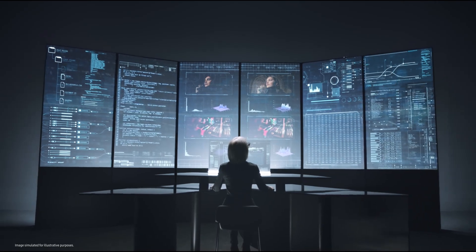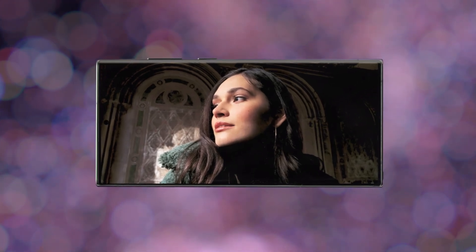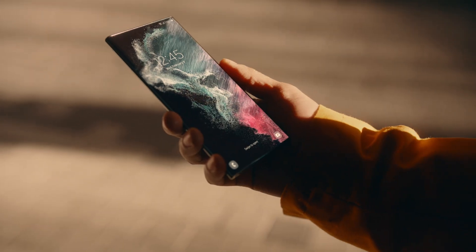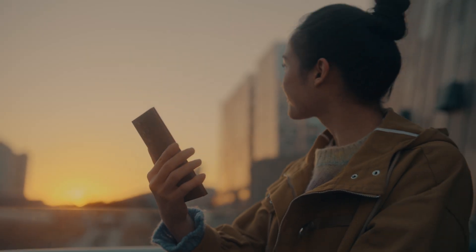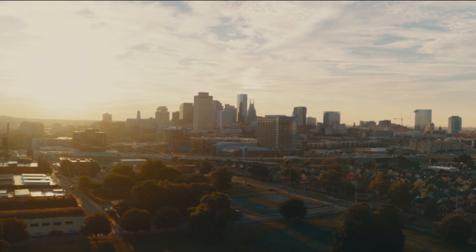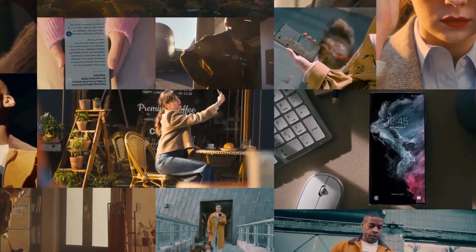You'll see a tangible increase in viewing quality. Vision Booster will help enhance your display, whatever lighting conditions you're faced with. It's the result of a balanced alliance between optimized hardware and intelligent software that automatically adapt to your ever-changing environment. Breakthrough innovations such as Vision Booster continue to elevate your smartphone experience.